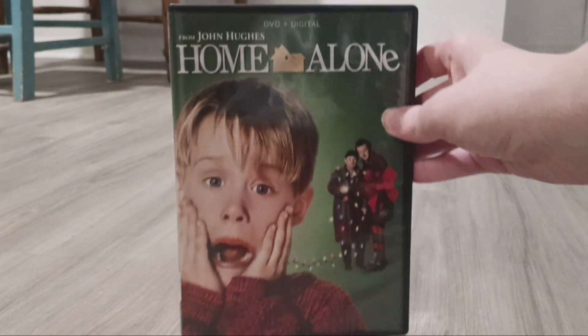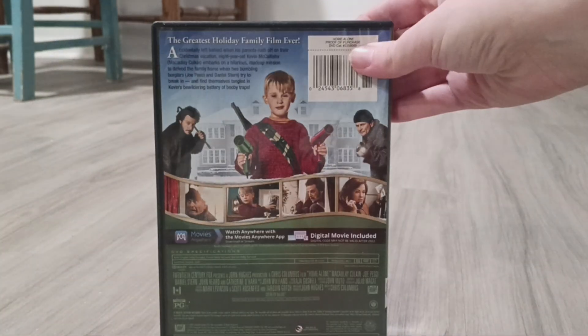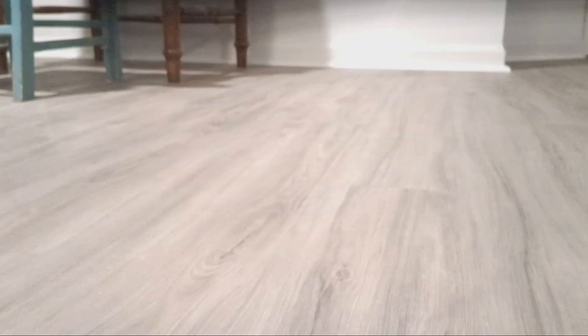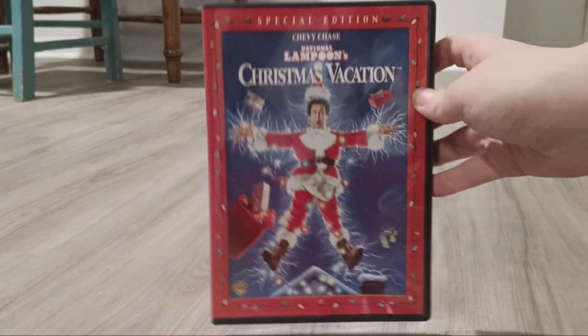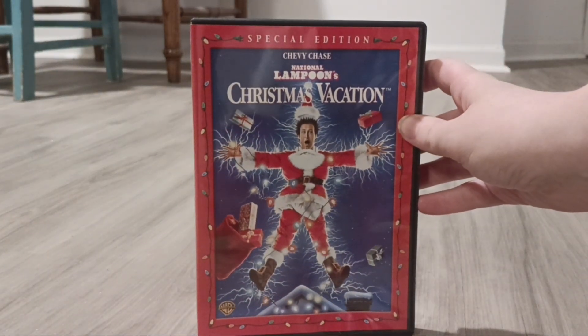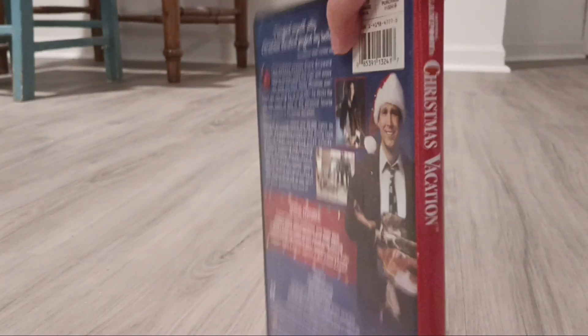Next one I have is Home Alone from 1990. There's the back and there's the disc. Next one I have is National Lampoon's Christmas Vacation from 1989. There's the back and here's the disc.